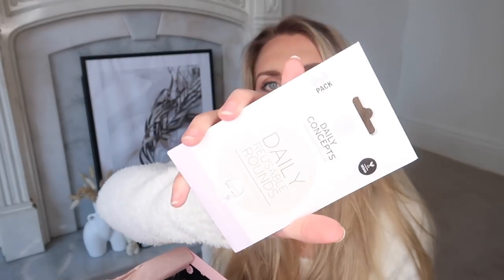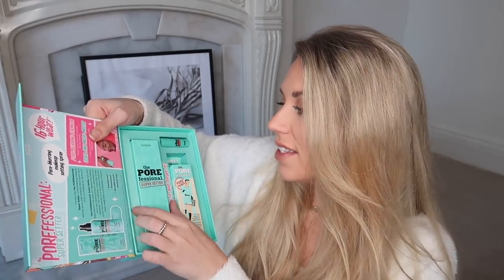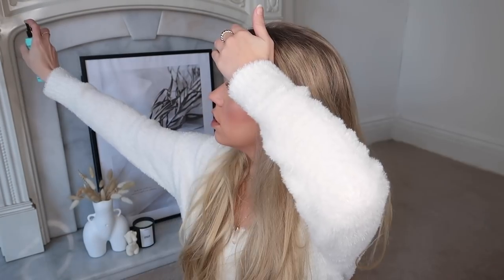The Glossy Box also includes a hand sanitizer gel, eco-friendly daily reusable rounds — good if you want to cut cotton pads out of your life — and an avocado sheet mask. From Benefit, they sent their new Professional Super Setter setting spray and a pink face mask. I give the setting spray a quick try — it feels super fine, like a really light mist, unlike some setting sprays that can leave your face almost wet with water droplet marks.